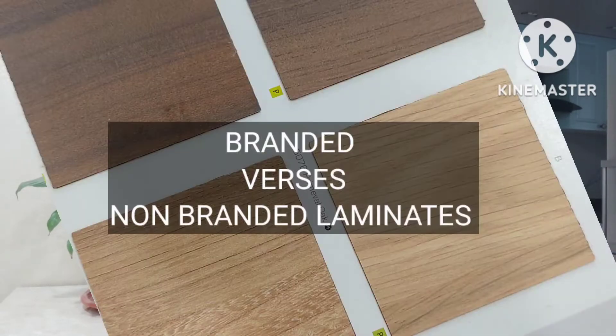Laminate is also durable. It is moisture proof and resilient to humidity. You can also wash it very easily if you want to. You can choose between branded and non-branded laminate — I have made a separate video on branded and non-branded laminates on my channel The Better Living.